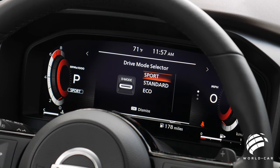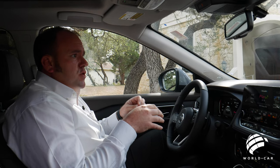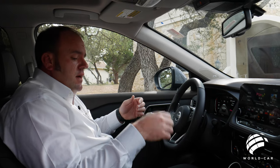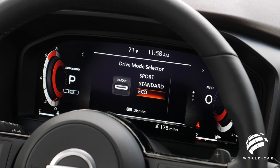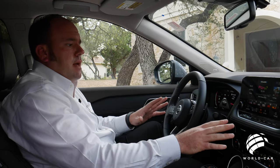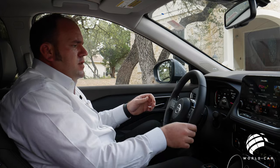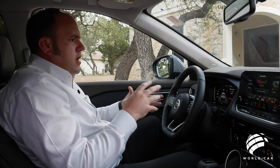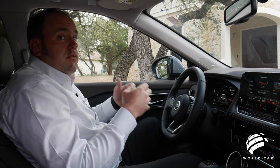Putting it into sport changes everything — your throttle sensitivity changes, the transmission shifts more like a sport automatic, shifts are very firm and tight, and it holds the RPMs a little bit longer for better response. Then you have eco — great for a longer road trip or cruising downtown. It numbs down the throttle sensitivity slightly and very minutely adjusts your air conditioning so it's not drawing as much from the engine. All those things work in conjunction to get you the best gas mileage possible, and you can see the result directly in the fuel mileage.